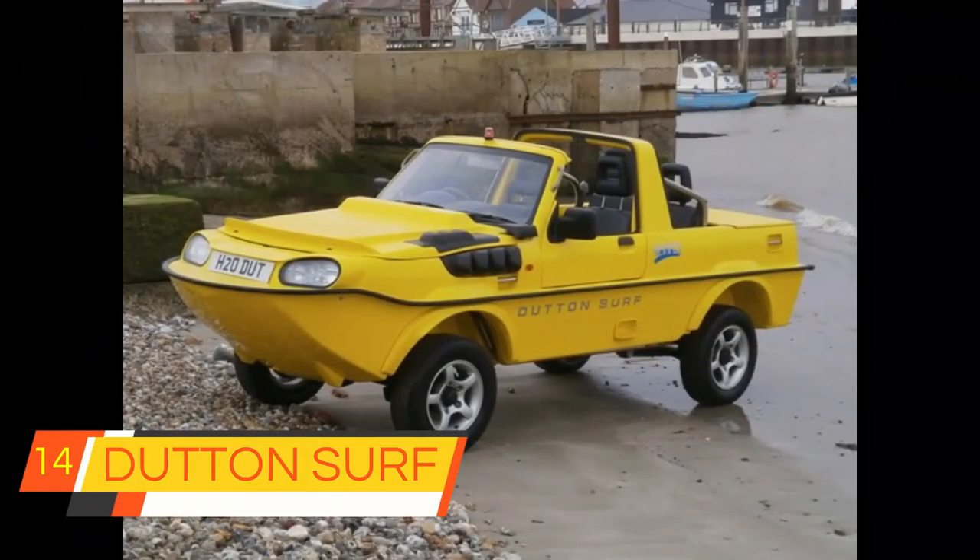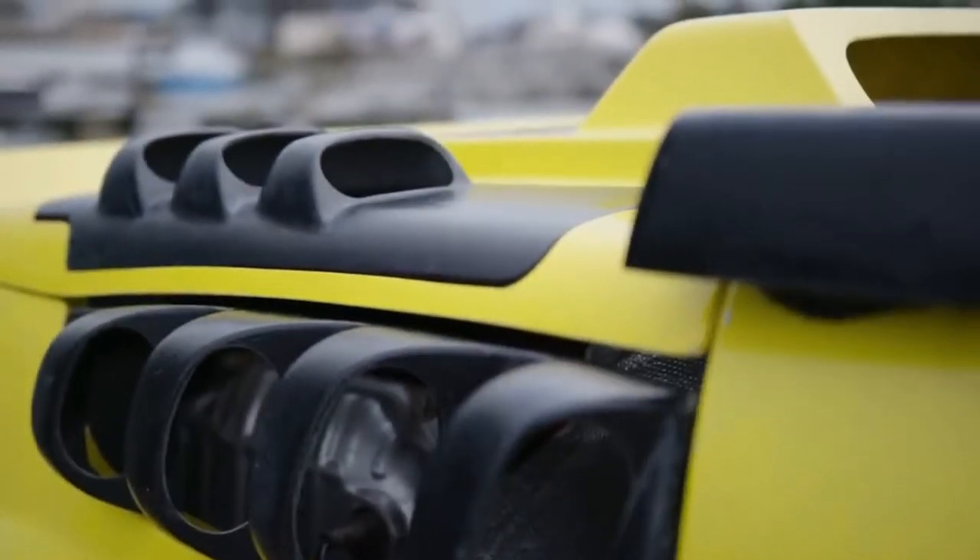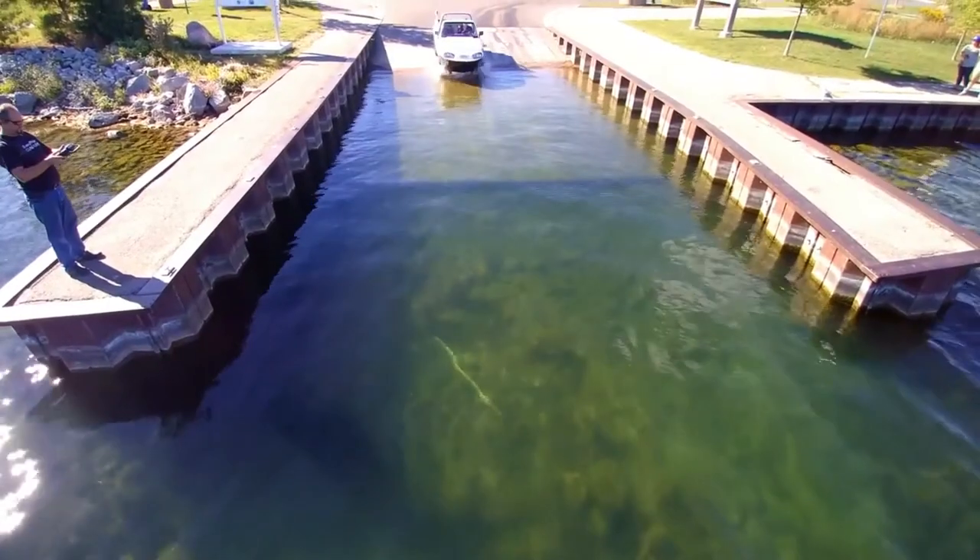14. Dutton Surf. Veteran kit car manufacturer Tim Dutton's latest Dutton Surf is one of his most interesting productions. Based on the Suzuki Jimny, it is capable of six miles per hour in water.